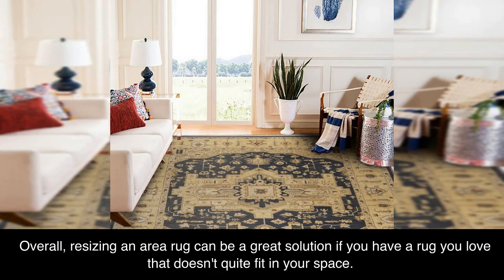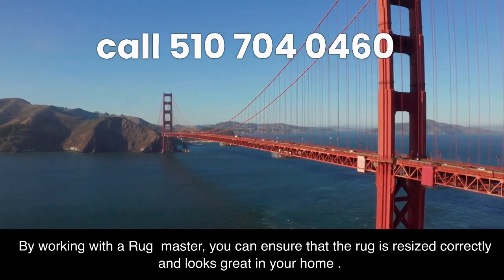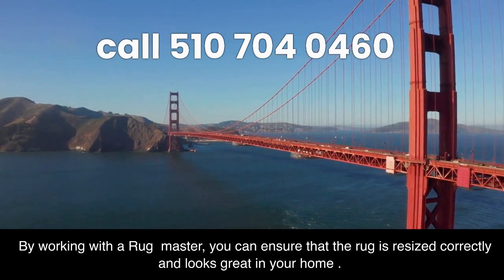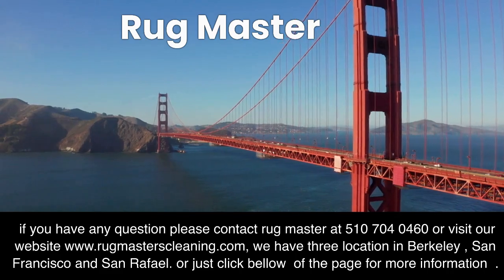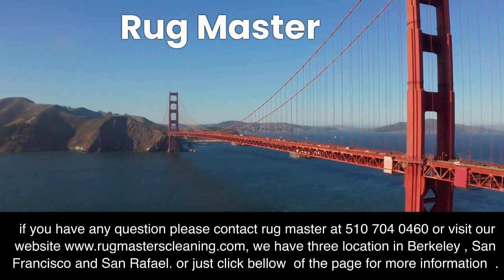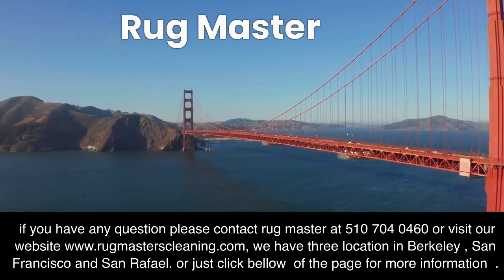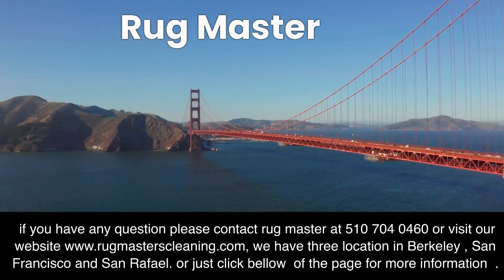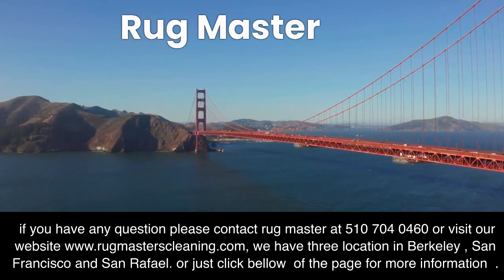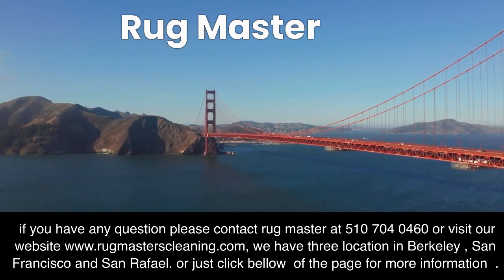Overall, resizing an area rug can be a great solution if you have a rug you love that doesn't quite fit in your space. By working with a rug master, you can ensure that the rug is resized correctly and looks great in your home. If you have any questions please contact Rugmasters at 510-704-0460 or visit our website at www.rugmasterscleaning.com. We have three locations in Berkeley, San Francisco, and San Rafael.